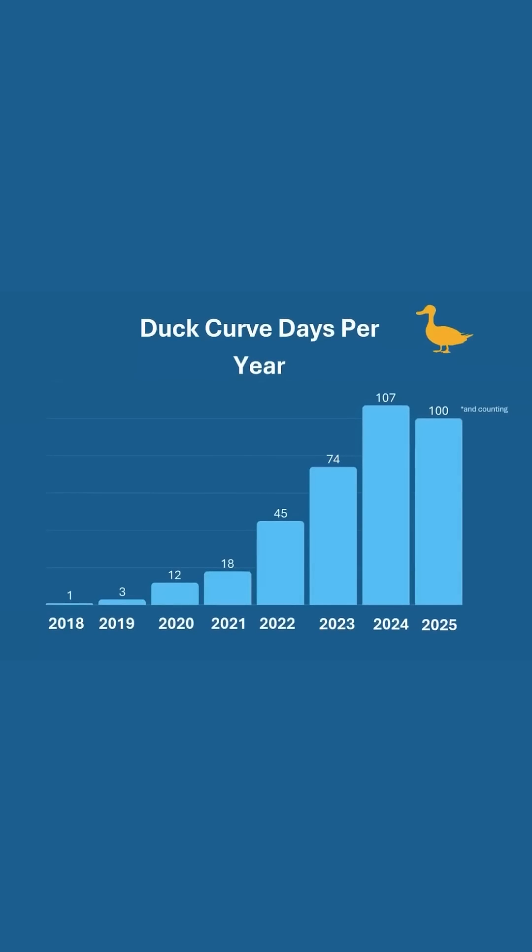The first duck curve day we saw was in 2018. That year we had one, and this year we're over 100 now. The most I've seen in a row was March of this year — we had eight ducks in a row.